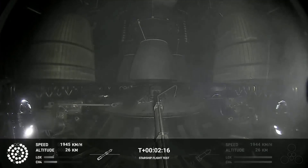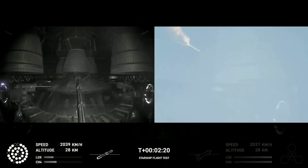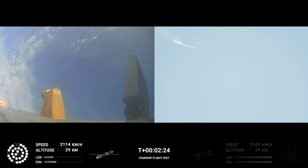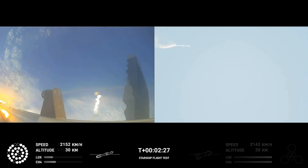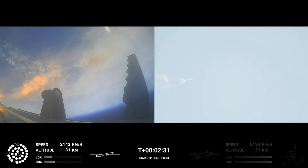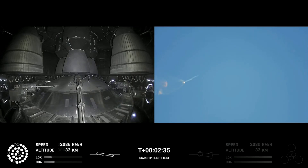On-board view from Starship, and there are views of the Raptor engines on the second stage as we prepare for stage separation. After stage separation, the first stage will flip and begin a boost-back maneuver for landing in the Gulf. Continuing to fly — two minutes, 40 seconds.